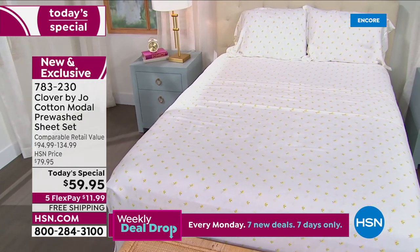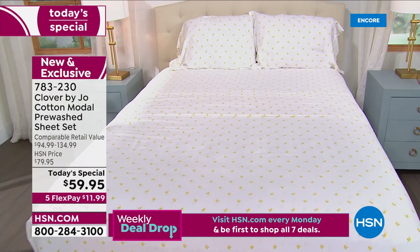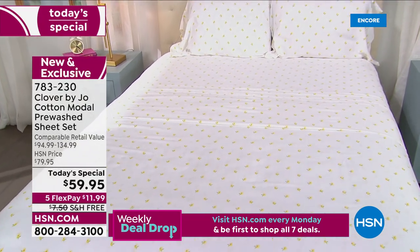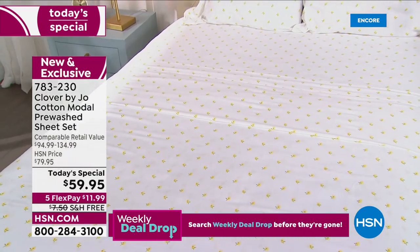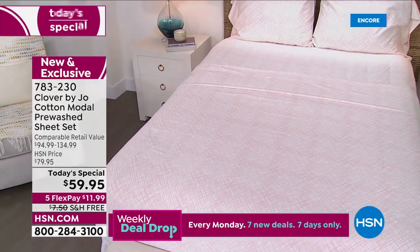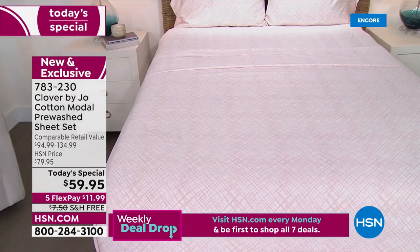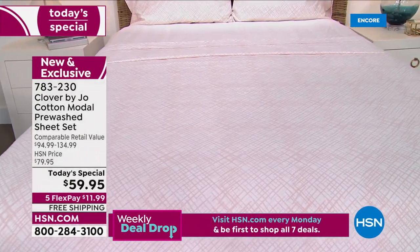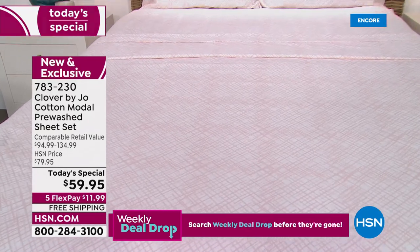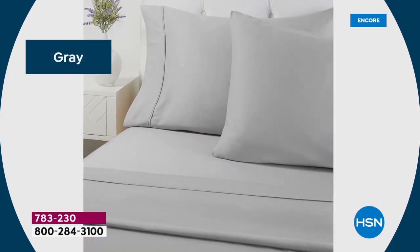I keep going back to the fact that I've lived in them for so long. When we started this whole journey with HSN, the sheet set was the one thing we talked about the most. I was so excited when we nailed this blend — I wanted to sleep in it, wash it, know what it feels like. I've really been enjoying these sheets for a really long time, and I'm so excited that other people can now.